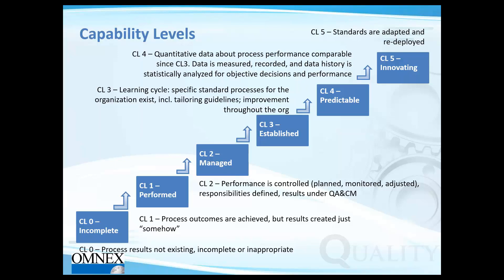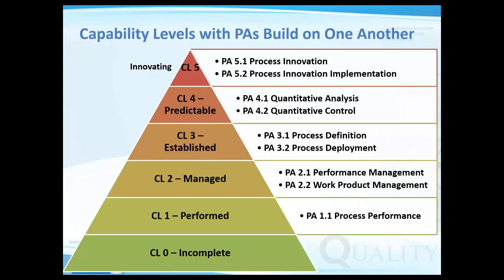Capability level 3 is the maximum typically seen across the industry. OEMs don't usually require levels 4 or 5. Level 0 is incomplete with no achievement. Level 1 has PA 1.1 with some outcomes but no predictability. Levels 2 and 3 involve performance management, work product management, process definition, and process deployment. Level 4 adds quantitative analysis and control, and level 5 is innovation.